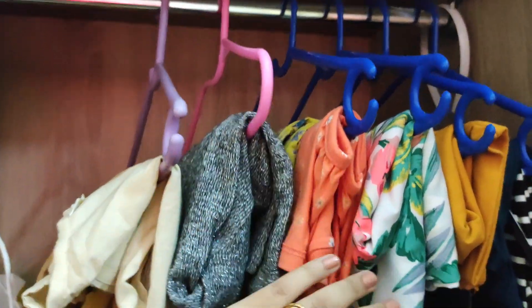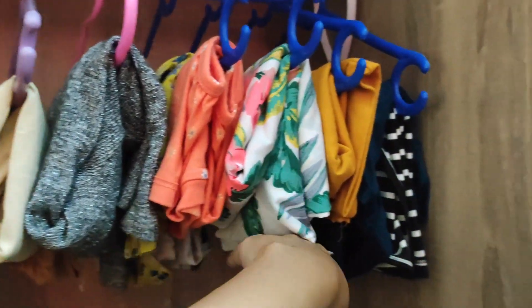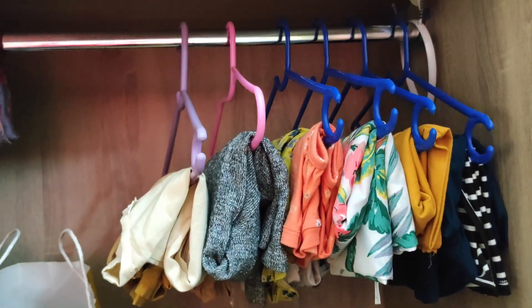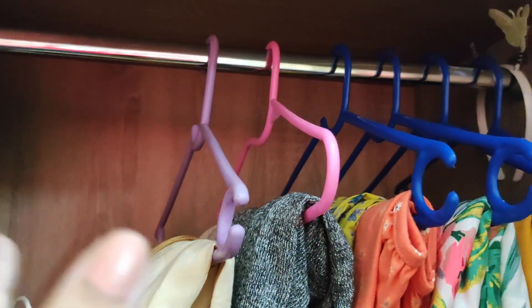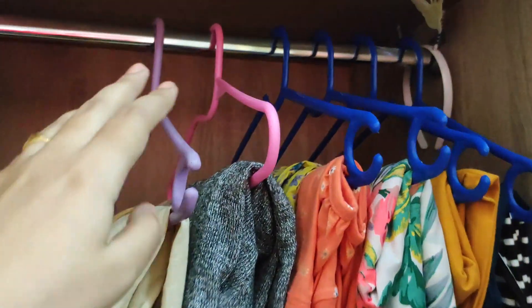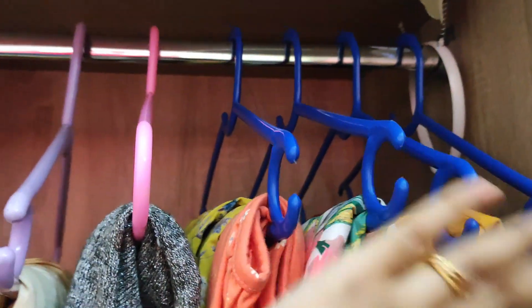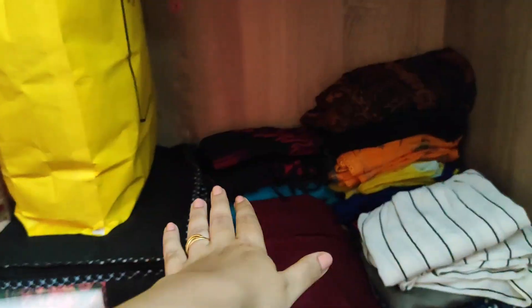When you are hanging things, try to maintain the same height — otherwise it looks very clumsy. You can definitely use better hangers than this. Wooden hangers always give a very good look, but I didn't want to invest much because those hangers are costly and I have too many of these already. So that is the reason I have used this kind of hanger.